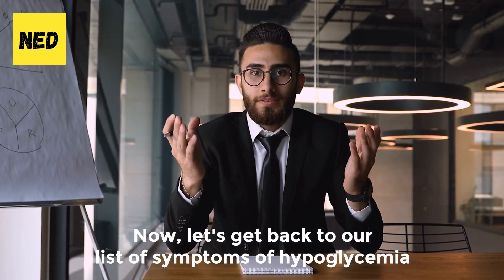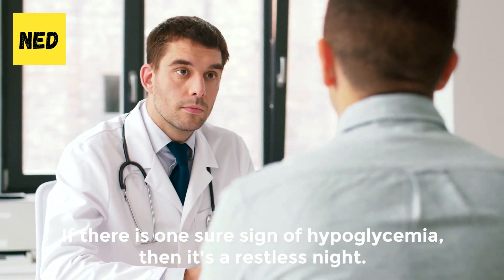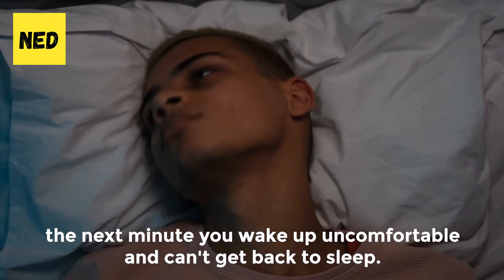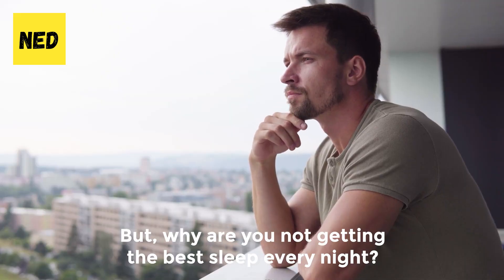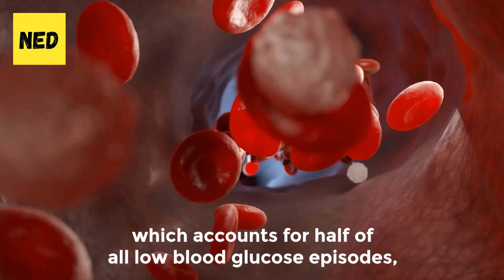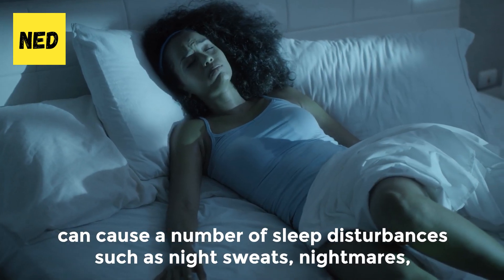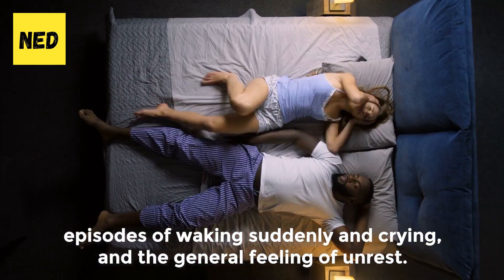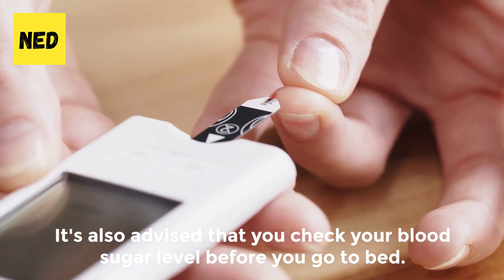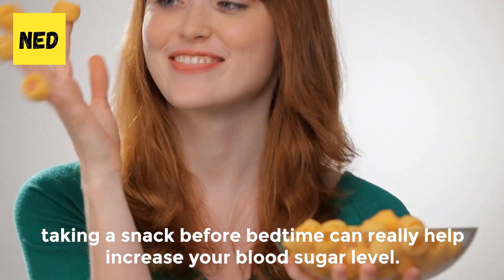Number 4: Restless night. If there is one sure sign of hypoglycemia, then it's a restless night — one minute you are having the greatest sleep of your life, the next you wake up uncomfortable and can't get back to sleep. According to Johns Hopkins Medicine, nocturnal hypoglycemia, which accounts for half of all low-blood glucose episodes, can cause sleep disturbances such as night sweats, nightmares, episodes of waking suddenly and crying, and a general feeling of unrest. It's advised that you check your blood sugar level before you go to bed, and taking a snack before bedtime can help increase your blood sugar level.